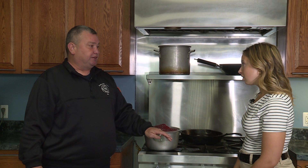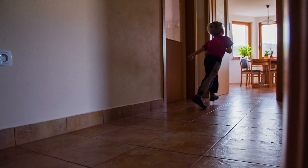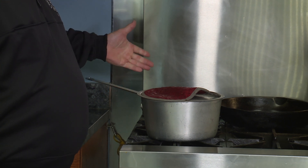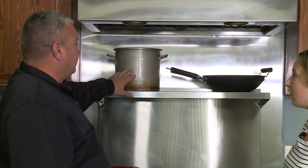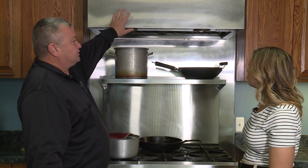Other things to keep in mind: make sure pot handles aren't sticking out so that kids don't knock them and cause scalding burns. Always push them to the side or toward the back. Also, don't place pot handles over top of another burner, so that you don't accidentally burn yourself when grabbing them.